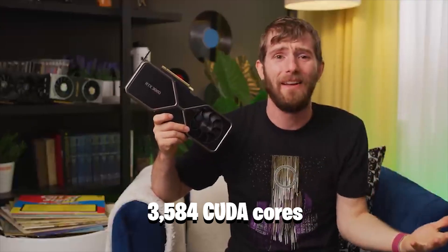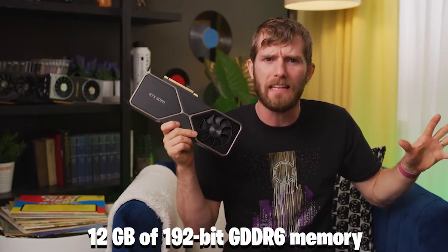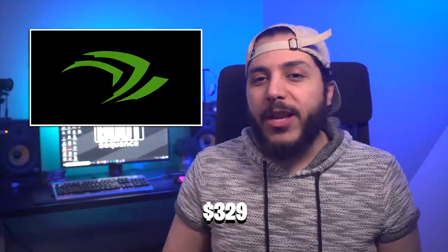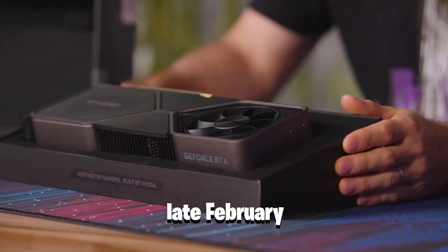For those looking to upgrade from a GTX 1060 class card, the RTX 3060 is intended to feature 3,584 CUDA cores, 12GB of 192-bit GDDR6 memory, and will be the first RTX 3060 card to support resizable BAR. Starting from $329, the RTX 3060 12GB will be available in late February.